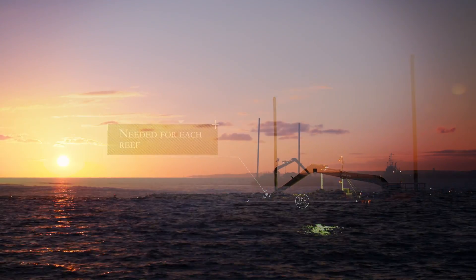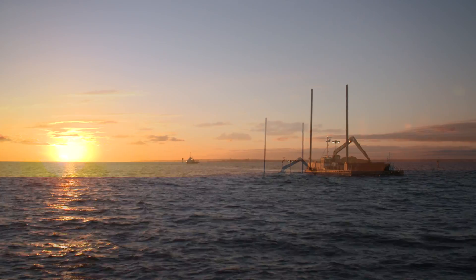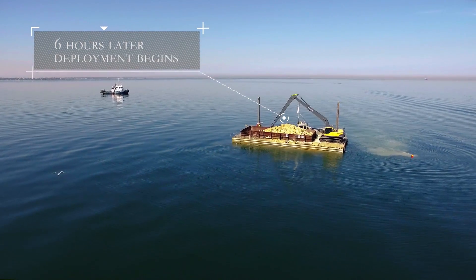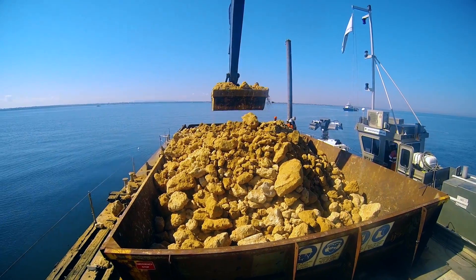A 24-metre long barge was towed out by a large tug. That then deploys that limestone into a 30-metre by 10-metre patch of reef base.